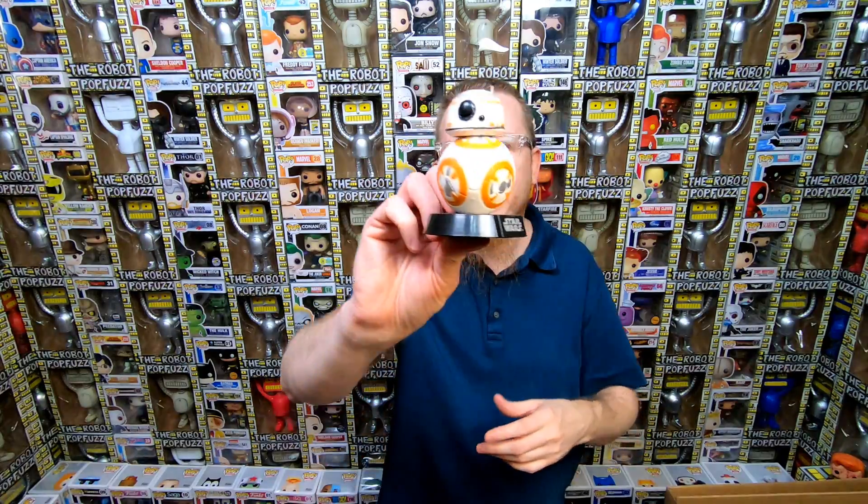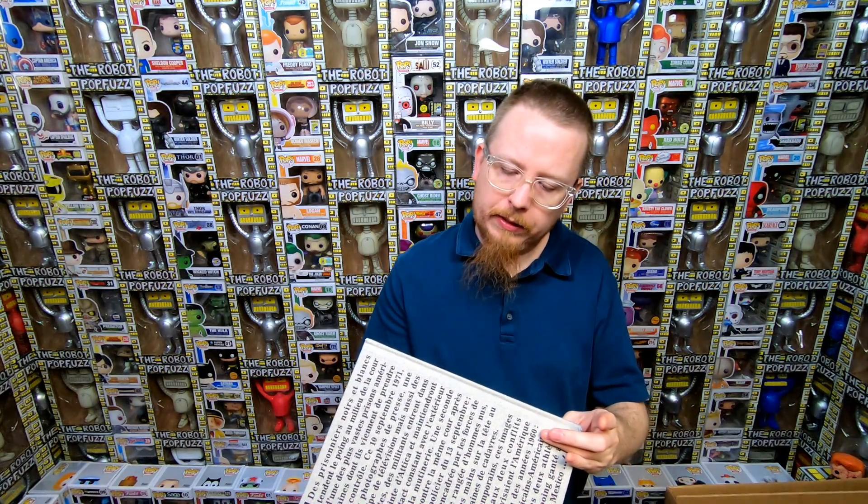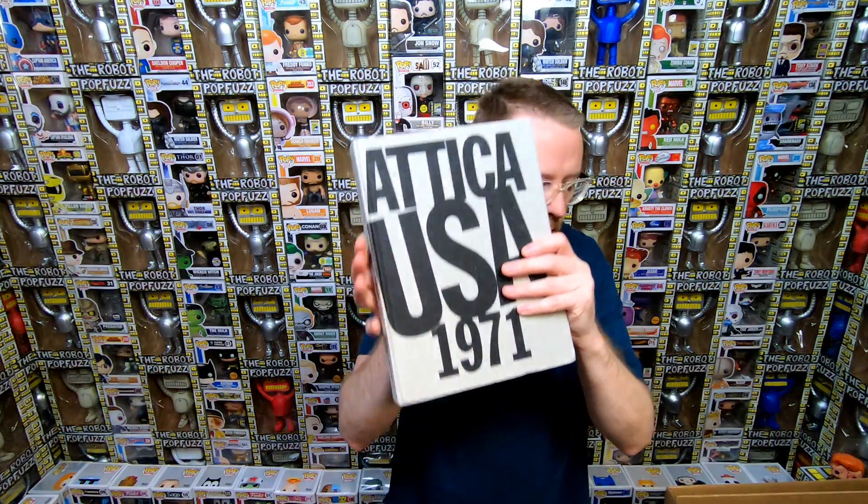He also had one loose Funko Pop — a BB-8 — that I'll put in my shop to sell. Then he had a couple of books: one is called Attica USA 1971, which appears to be a photo book. It's not in English so I can't really read it, so I'll probably end up selling that. There's another book I'm not sure about either, so I'll look that up and see if it's worth selling.